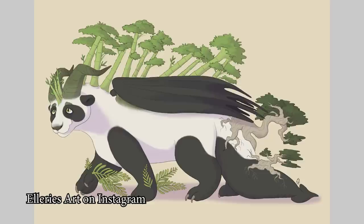Ellery's Art on Instagram — it's a panda dragon! Oh my god! And you have little bonsai trees on the tail, ferns on the paws, and then a bamboo forest growing on the back. That is awesome! What a cool idea — so cool! Awesome job, I love that!